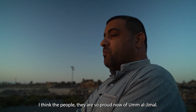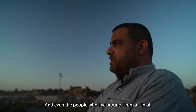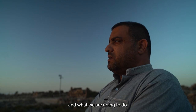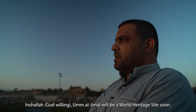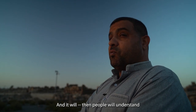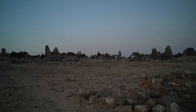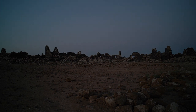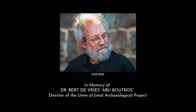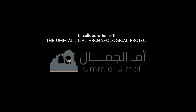I think the people are so proud now of Umel Jamal — the local community, and even the people who live around Umel Jamal. They are so proud of what we did at the site and what we are going to do. Inshallah, Umel Jamal will be on the world heritage sites list soon. And then people will understand the real value of the site.